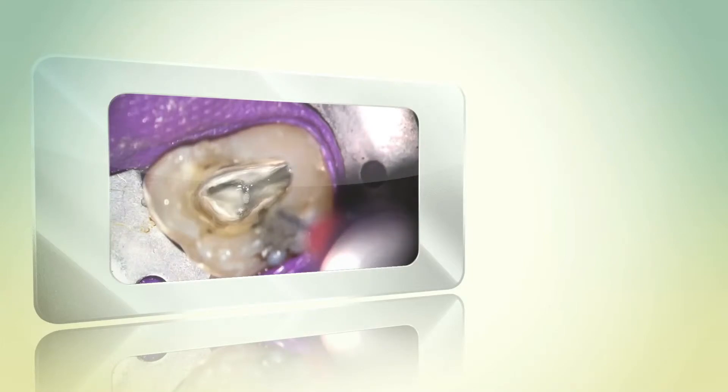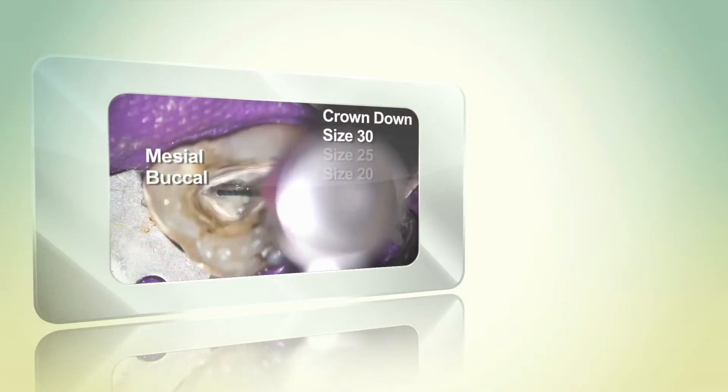The smallest, longest, and most curved roots that we treat require a file system that can safely, efficiently, and consistently follow the canal to remove bacteria and biofilm. This anatomy is complicated, but the file choice is simple.